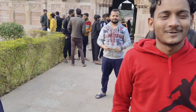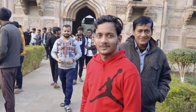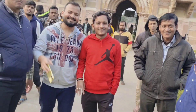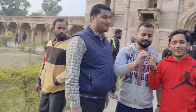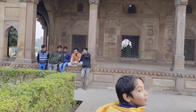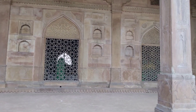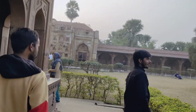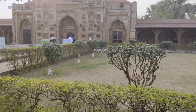We are here from Patna. Friends, I will share my card with you — you can see my card in the video. Please Like, Subscribe, and Share my channel.